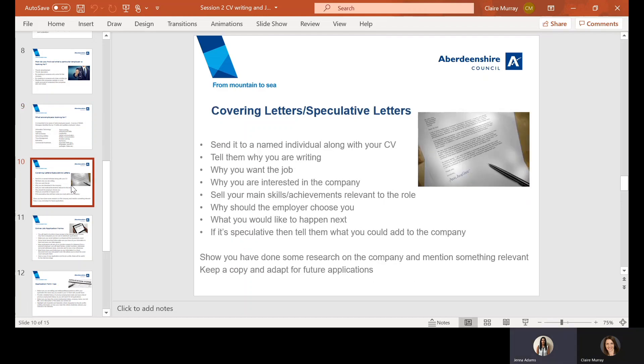This slide is looking at covering letters. A cover letter could be in relation to a specific job advert, or you may want to write a speculative letter to employers you're interested in — just a letter to inquire if they have any current or upcoming vacancies. It's always a nice touch if you can send the letter to a named individual rather than 'dear sir or madam'. You can get a name by calling up the company, explaining you're interested in the job and asking for the relevant contact name and email address.